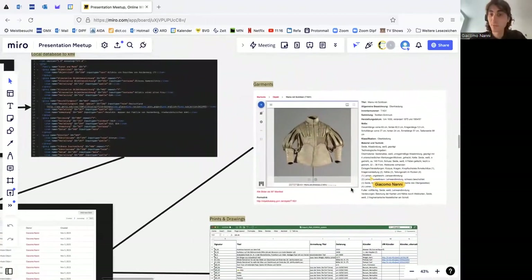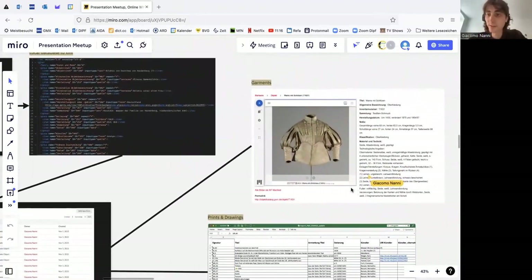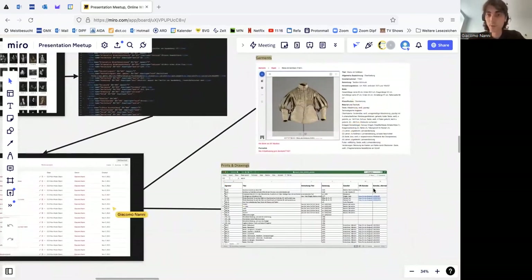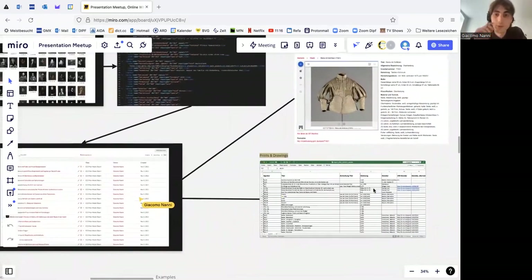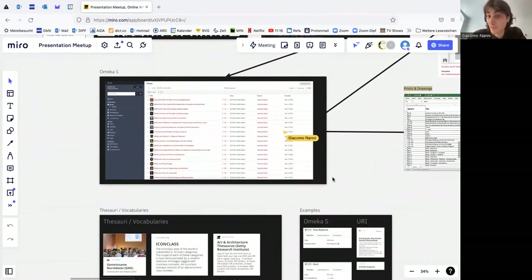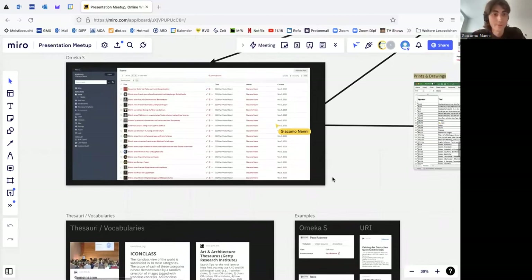In this overview slide you can see the different resources and types of data we are importing, and a bit of the back-end CMS we are using. Since we have different input types, a lot of standardization was necessary last year — uniforming the different input types, standardizing dates, names of individuals such as painters, locations, and fixing typos. We wrote specific scripts to uniform these different inputs, including fixing incorrect URIs as shown in the XML file example here.